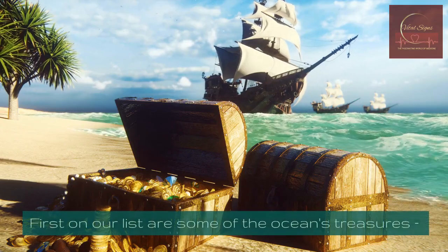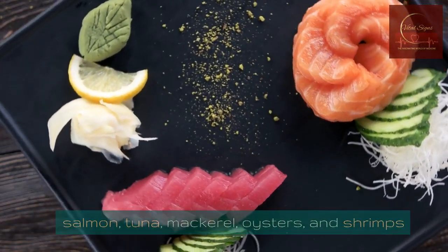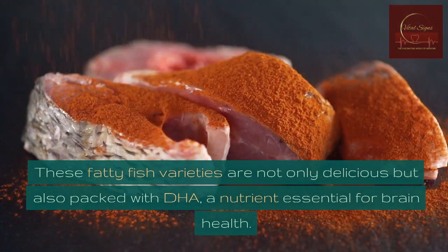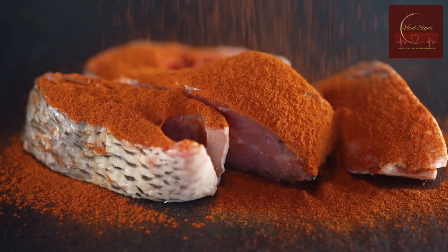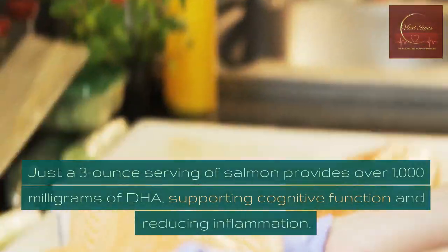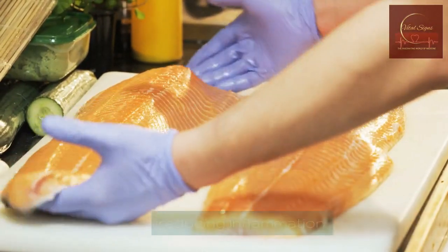First on our list are some of the ocean's treasures: salmon, tuna, mackerel, oysters, and shrimps. These fatty fish varieties are not only delicious but also packed with DHA, a nutrient essential for brain health. Just a 3-ounce serving of salmon provides over 1,000 milligrams of DHA, supporting cognitive function and reducing inflammation.